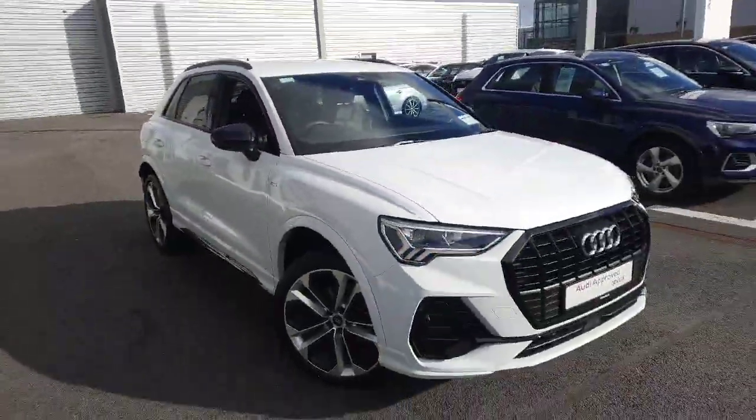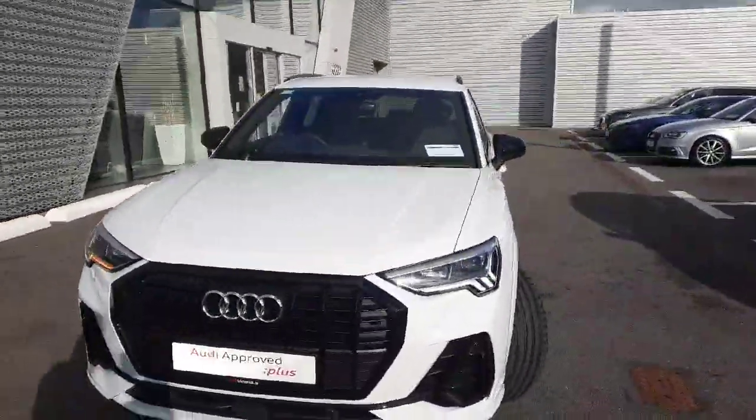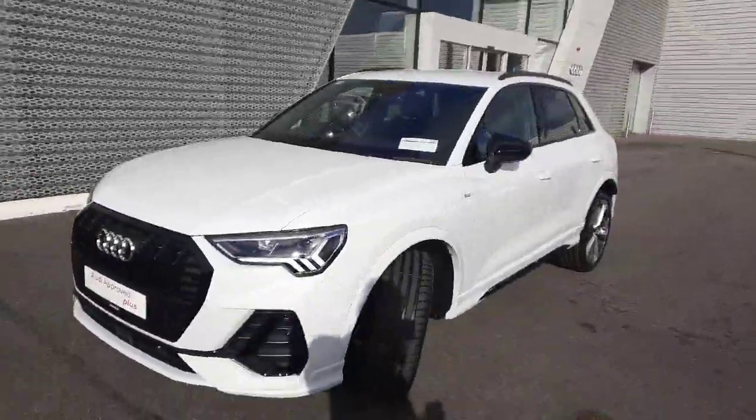That concludes a quick video on the car. I hope you find it useful. If you have any questions or queries or would like to arrange a test drive, please give the sales team a call here at Audi Limerick on 061-336-000.